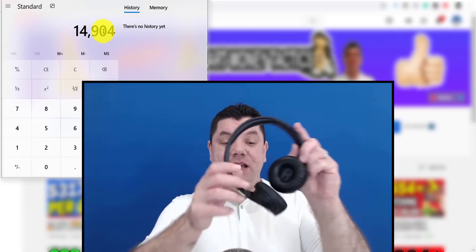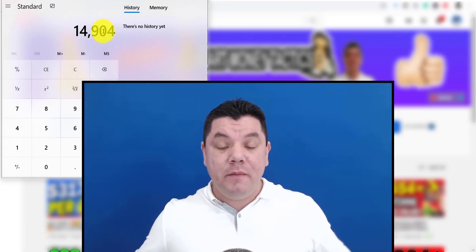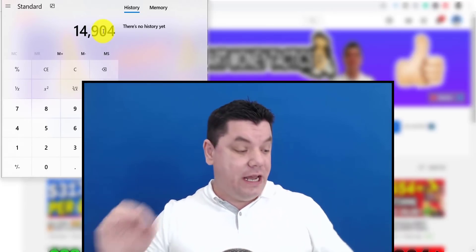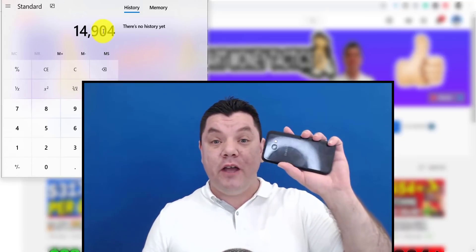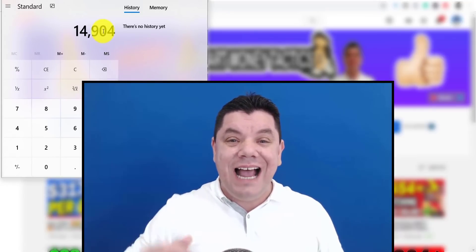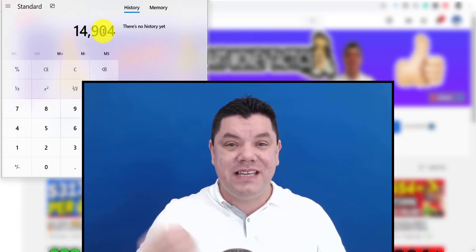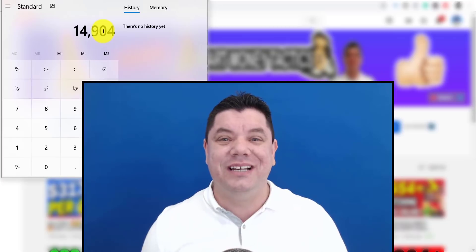You can make $14,000 by using these headphones and a simple kettle like this. In this video, I'm going to show you that if you have a mobile phone, you can make a lot of money online — and I'm going to show you exactly what you need to do. Pay close attention, this is going to be a good one. Let's get into it.